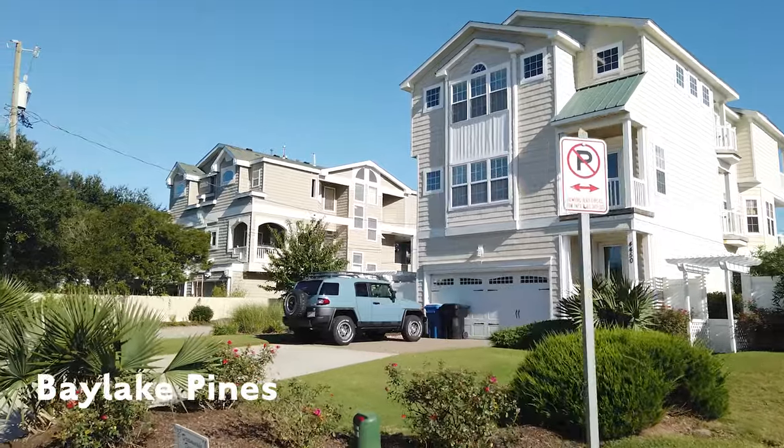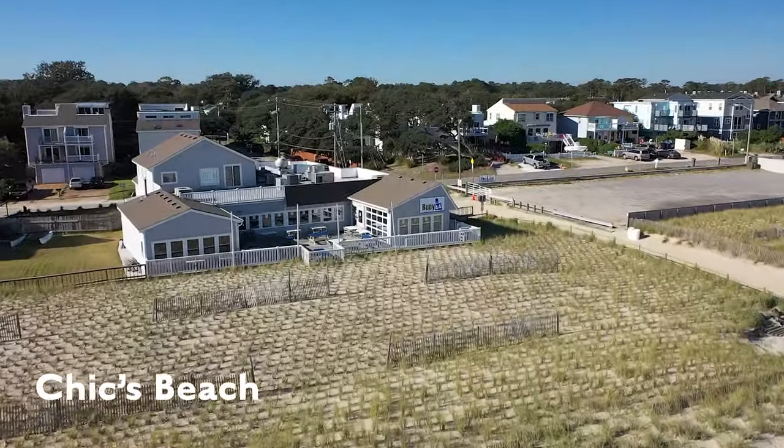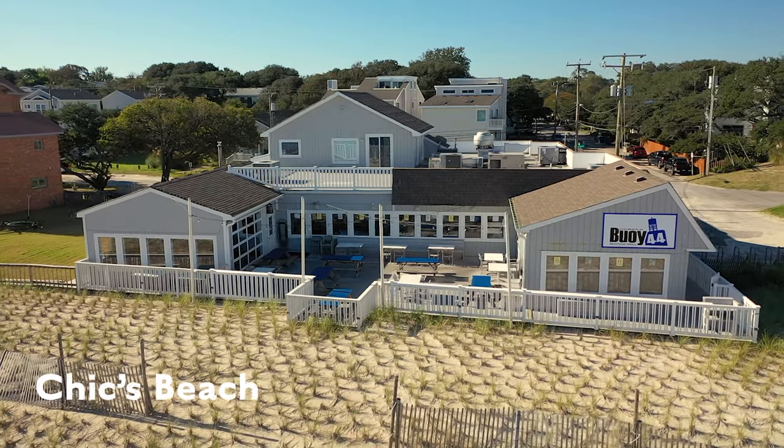As you move inland, the homes get more affordable, but they're still within biking distance of the beach and some of the cool bars and restaurants like the Commonwealth Brewery and Bowie 44. There's a bar on the beach where you can watch the sunset right in your neighborhood. There aren't a lot of places to do that in Virginia Beach, but you can do it in Chicks Beach.